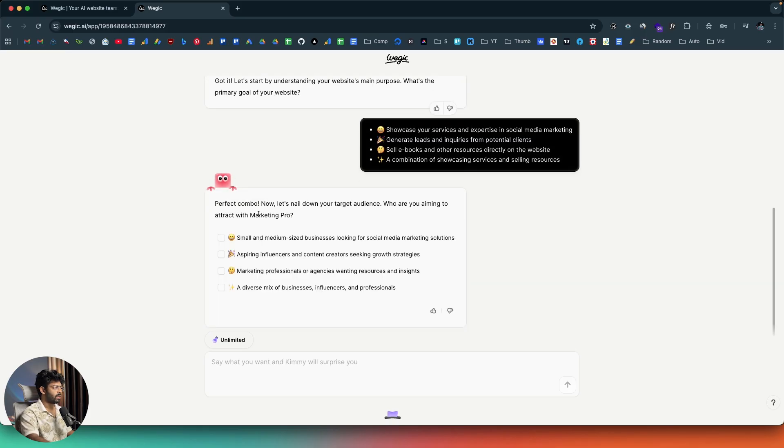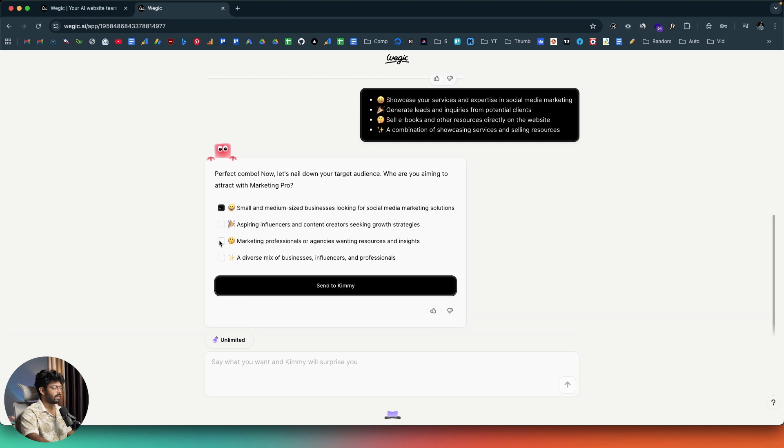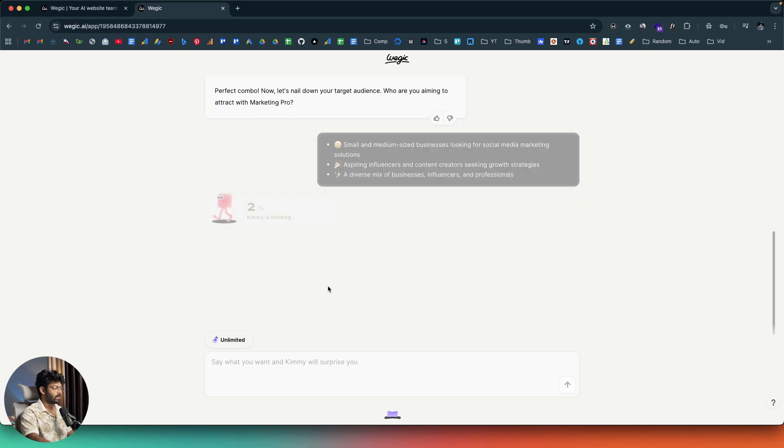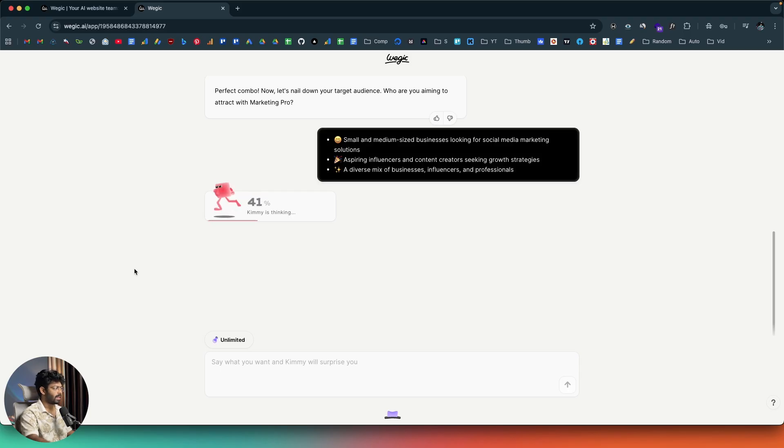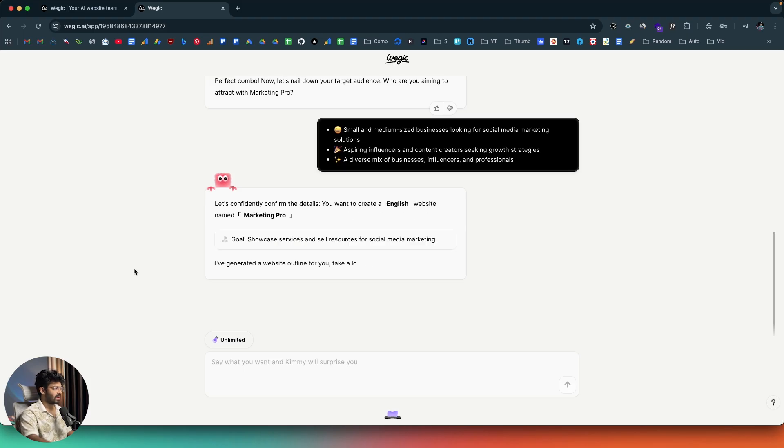It says 'Perfect combo. Now let's nail down your target audience. Who are you aiming to attract with Marketing Pro?' The options are: small and medium-sized businesses looking for social media marketing solutions — yes; aspiring influencers — yes; and marketing professionals or agencies — no. I'll select the third option and click send to Kimi. You give a prompt, the AI analyzes it, asks follow-up questions, and you select the answers to guide it.